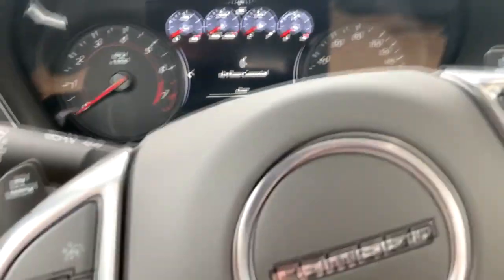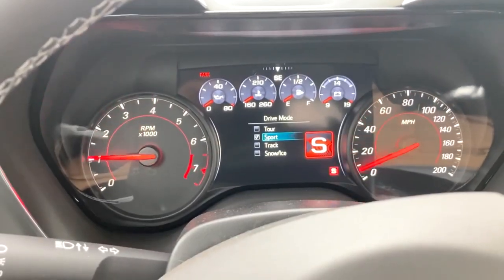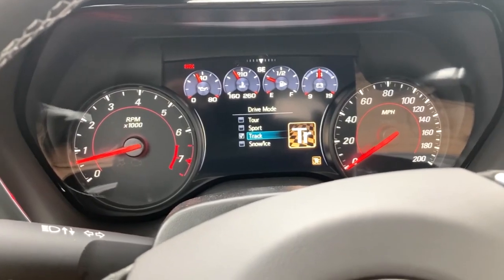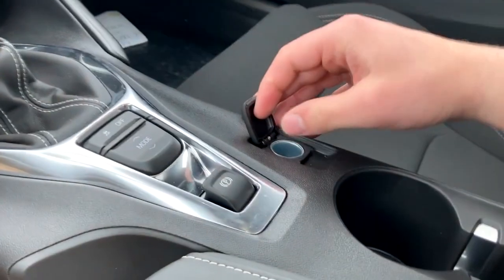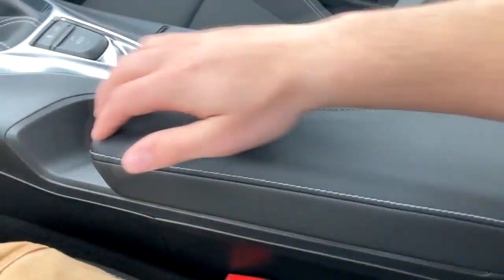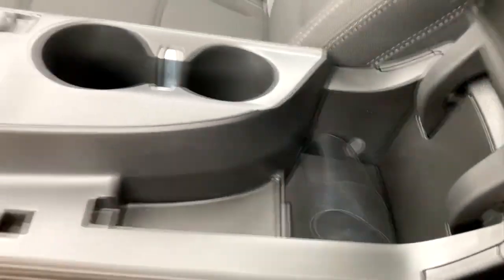You do have your mode selector button right here next to your big traction control. If you touch this, you can go into sport, track, snow, ice, and tour. So that is really cool that you get the options there. You do have a 12-volt right there and two cup holders, and this is actually a little storage cubby right there with a little center armrest.